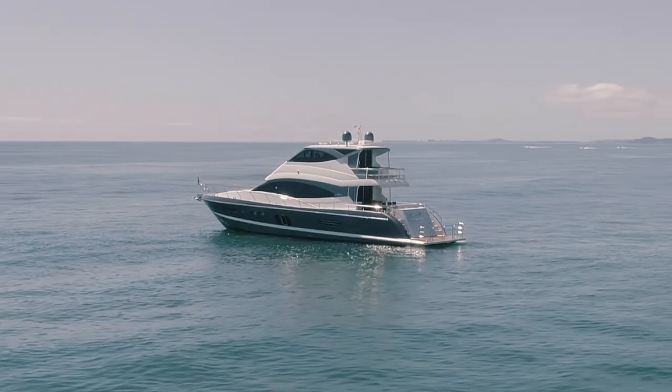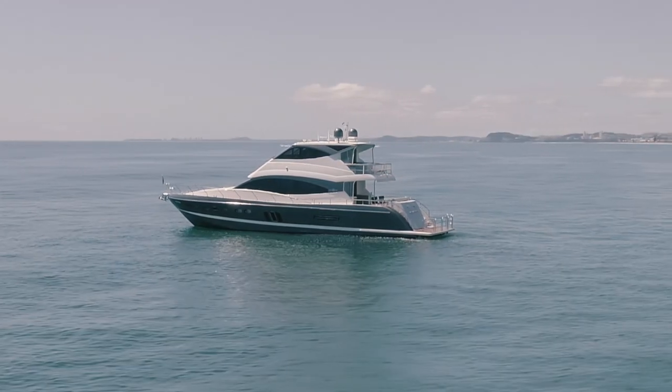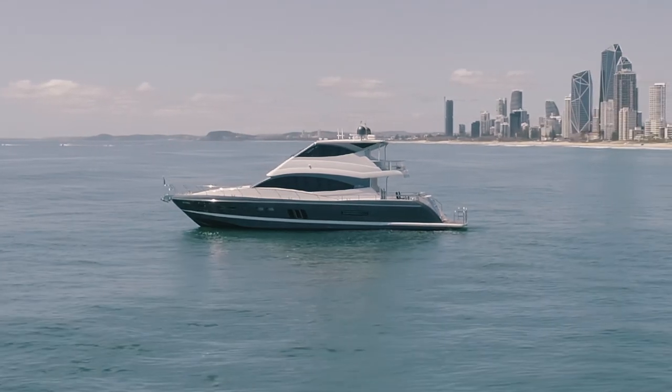Commotion's extensive list of features, her exceptional build quality, and her meticulous condition make her one of the standout purchasing opportunities in the Australian marketplace this summer.